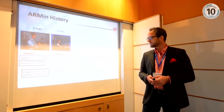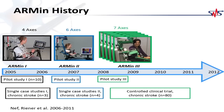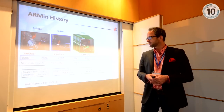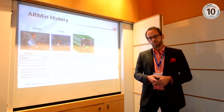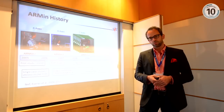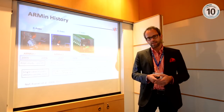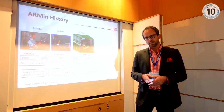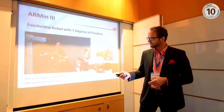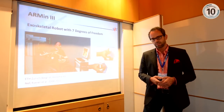We tested further devices on many patients and then developed a version used in a randomized clinical study — an improved robotic device with seven degrees of freedom, seven actuated joints. We developed five of these versions, four of which were used in a clinical study in Switzerland. It's mechanically more robust, simpler to use for donning and doffing, and we also developed activities of daily living tasks for task-oriented training. That's a chronic stroke patient using this device as an exoskeletal device.